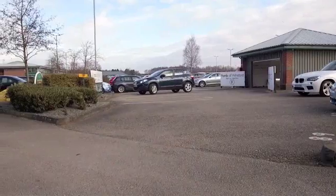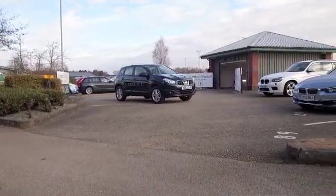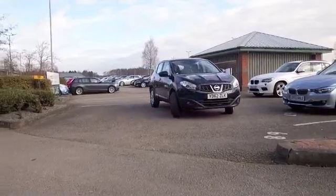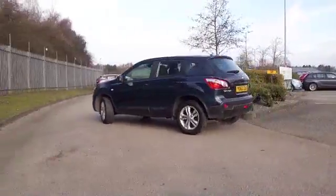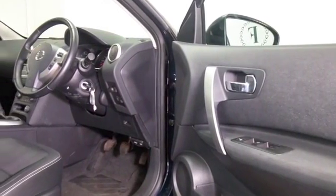Here's a Qashqai looking great in blue with about 10,400 miles on the clock, 1.6 petrol. Perky performance — it's not going to break the bank and you're going to love driving it; very dynamic.